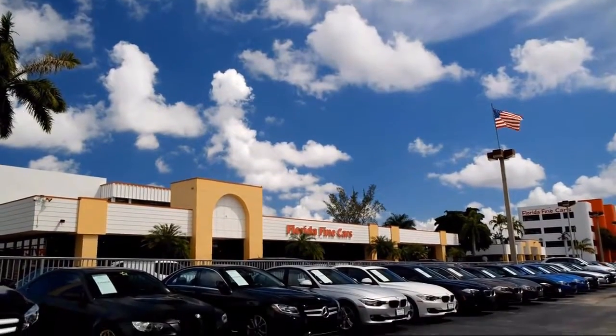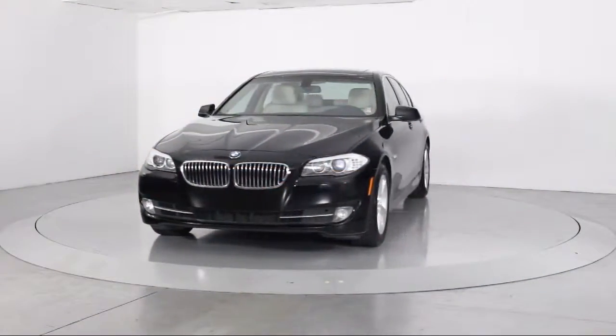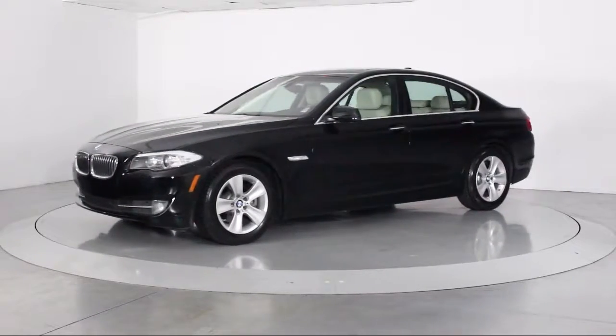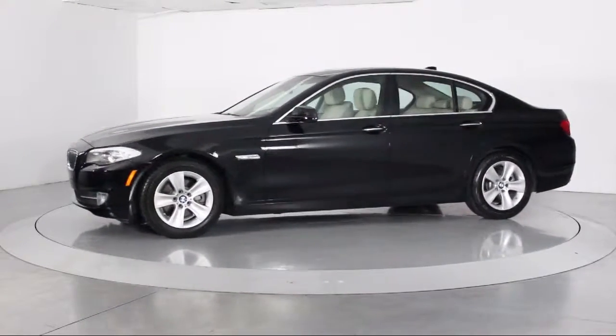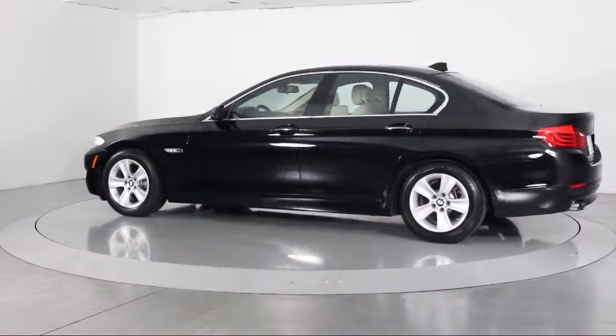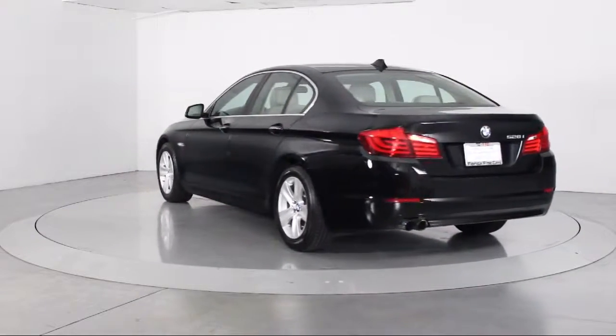Welcome to Florida Fine Cars, South Florida's premier automotive dealer. Here's a look at another one of our vehicles from our massive selection. It comes equipped with rain-sensitive windshield wipers, moonroof, bi-xenon HID headlamps, steering wheel controls, keyless entry, a powerful and efficient turbocharged engine, leatherette, and air conditioning.